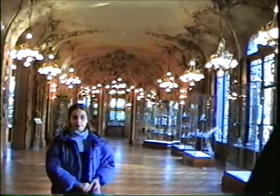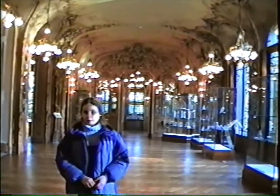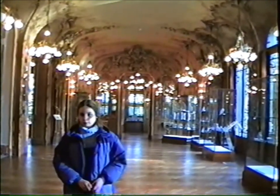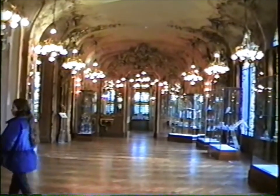And this was built by who? A crazy Belgium guy. Crazy King Ludwig the Second. King Ludwig? Ludwig. Ludwig. Sorry. Ludwig was a better name for him, I think.